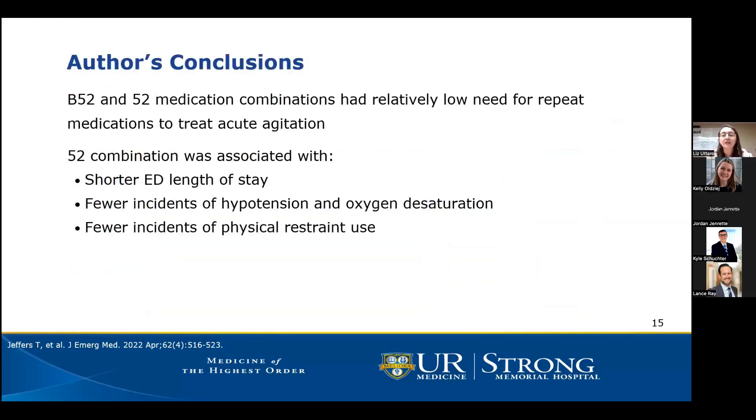Overall, the authors concluded that both the B52 and 52 medication combinations had relatively low need for repeat medications to treat acute agitation, indicating both are likely effective in the ED. Regarding safety, the 52 combination resulted in a shorter length of stay, fewer incidents of hypotension and oxygen desaturation, and increased physical restraint use, leading to the conclusion that the 52 combination may be slightly safer than the B52.